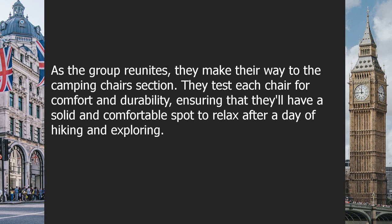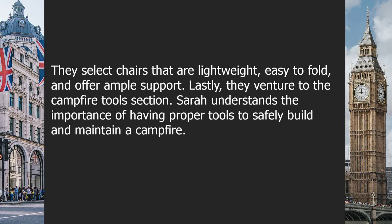As the group reunites, they make their way to the camping chairs section. They test each chair for comfort and durability, ensuring that they'll have a solid and comfortable spot to relax after a day of hiking and exploring. They select chairs that are lightweight, easy to fold, and offer ample support.